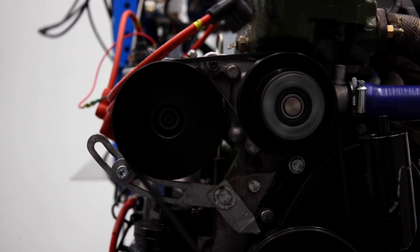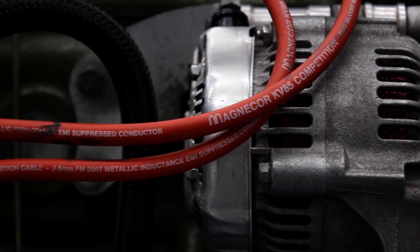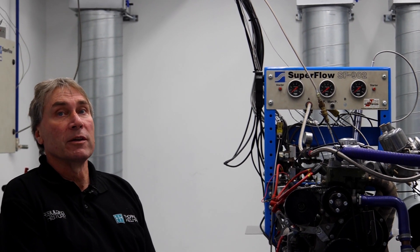The dyno is a Superflow 902 water brake, capable of handling 1500 horsepower continuously with a thousand foot-pounds of torque. The room is specified to run up to 1500 horsepower, and we have airflow capability to sustain that amount of power if needs be.